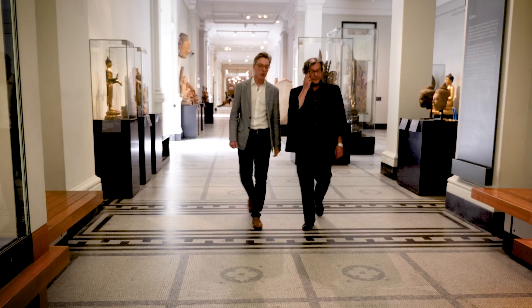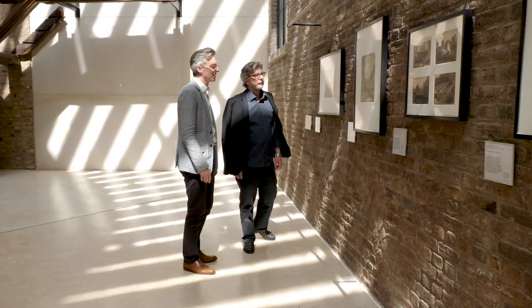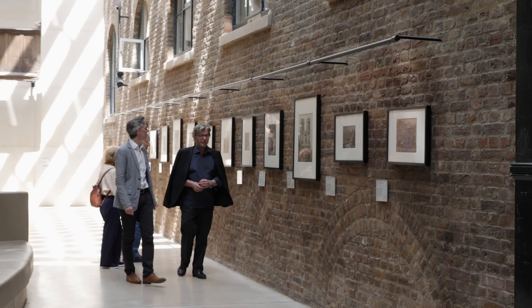Working with the collection of the V&A is very special. The first thing I asked was, can I have a look at paper negatives? Can I have a look at Linnaeus Tripe? And what you then put on the desk was four boxes of paper negatives. That was really incredible.